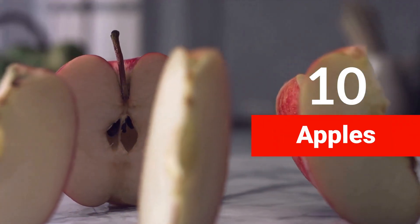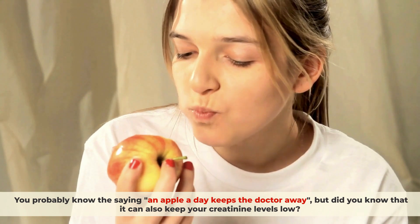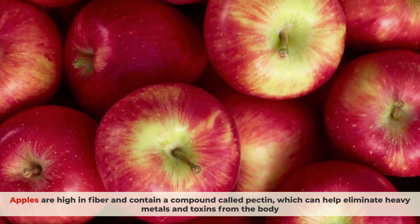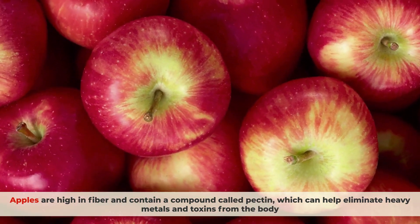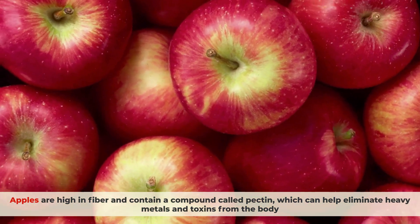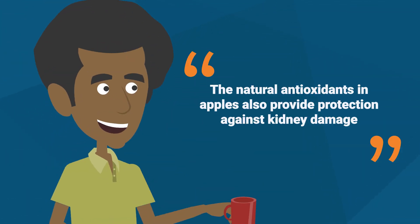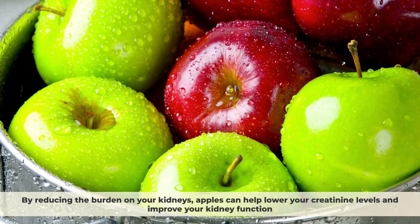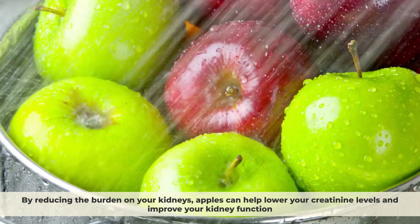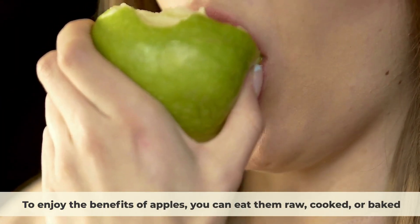Number 10: Apples. You probably know the saying, an apple a day keeps the doctor away — but did you know that it can also keep your creatinine levels low? Apples are high in fiber and contain a compound called pectin, which can help eliminate heavy metals and toxins from the body. The natural antioxidants in apples also provide protection against kidney damage. By reducing the burden on your kidneys, apples can help lower your creatinine levels and improve your kidney function.